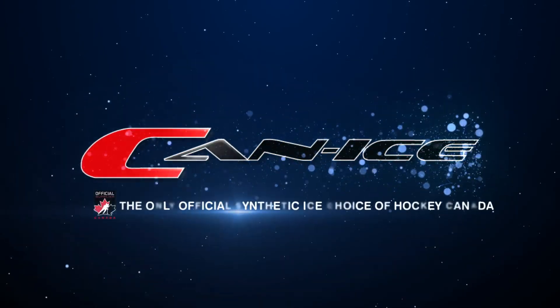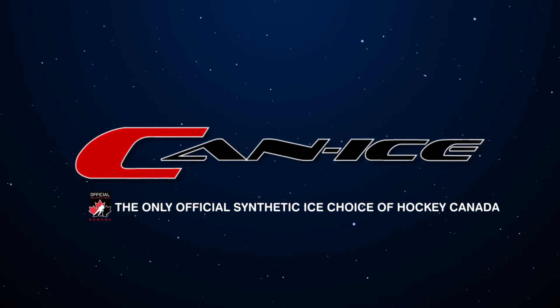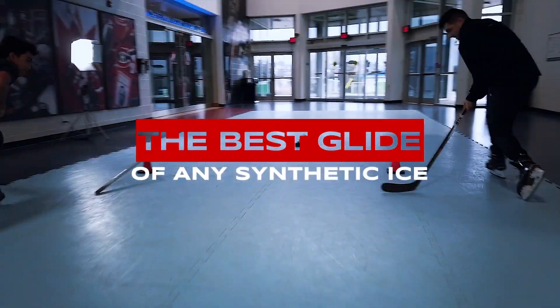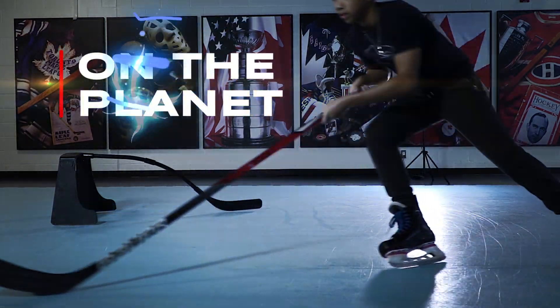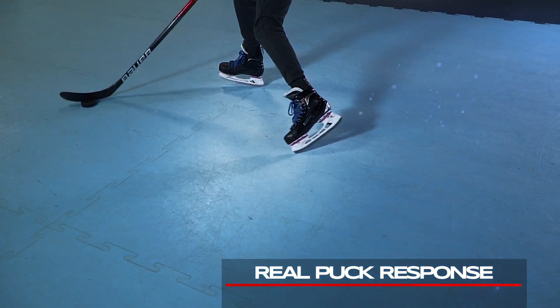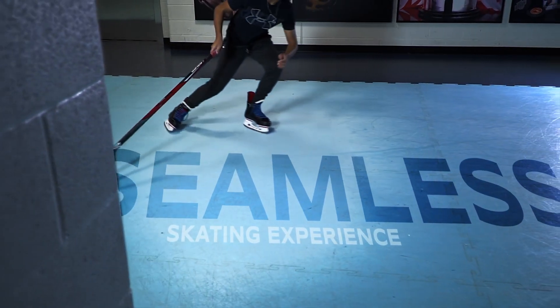Canice, the only official synthetic ice choice of Hockey Canada. Giving you the best glide of any synthetic ice on the planet, with full skate edge control and real puck response for a seamless skating experience.